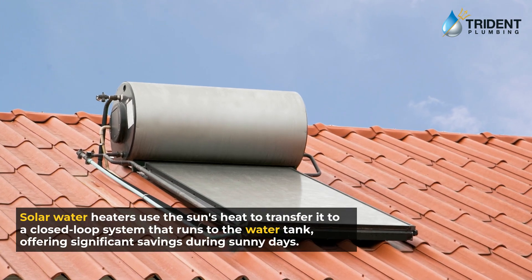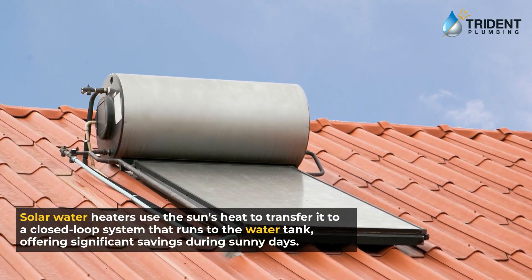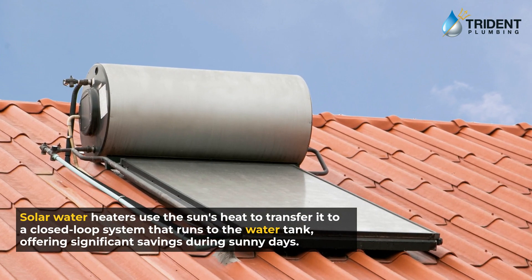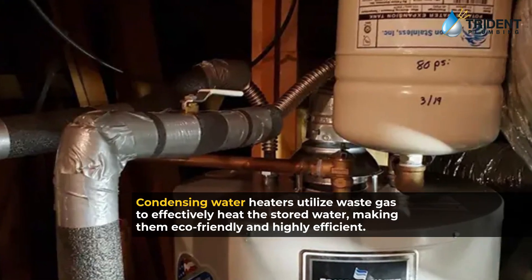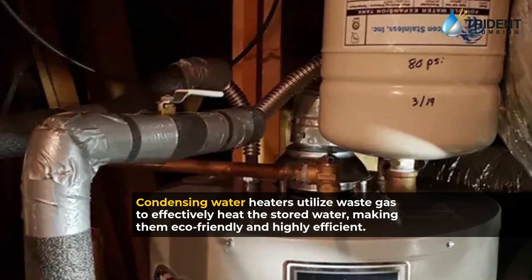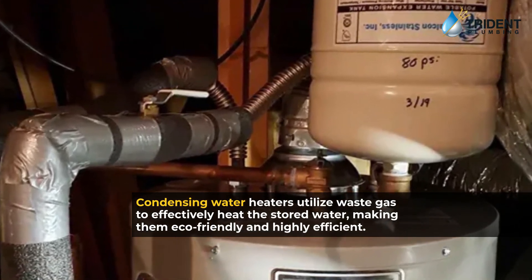Solar water heaters use the sun's heat to transfer it to a closed-loop system that runs to the water tank, offering significant savings during sunny days. Condensing water heaters utilize waste gas to effectively heat the stored water, making them eco-friendly and highly efficient.